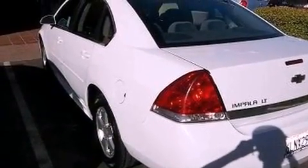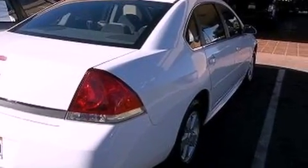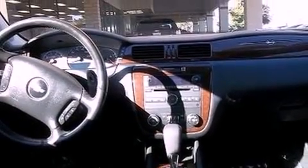All of the following features are included: alloy wheels, air conditioning, cruise control, traction control, OnStar, dual airbags, full power accessories, and this vehicle has fewer than 51,000 miles on the odometer.